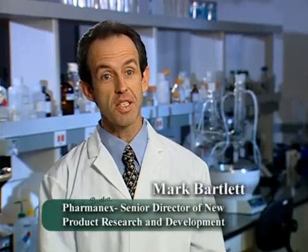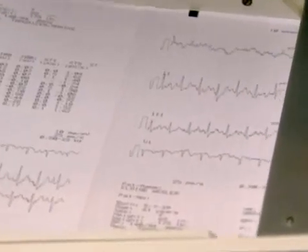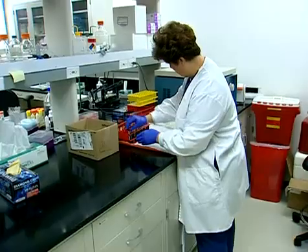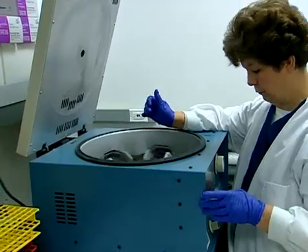This biophotonic scanner is the first time we've used a laser to measure your carotenoid antioxidant profile. Nobody's ever had that before. You talk to people who have worked in antioxidant metabolism research their entire lives — people like Dr. Lester Packer — and they say, if I'd had this machine 40 years ago when I was doing some of the measurements that I did, the possibilities would have been endless. It's really a significant change.